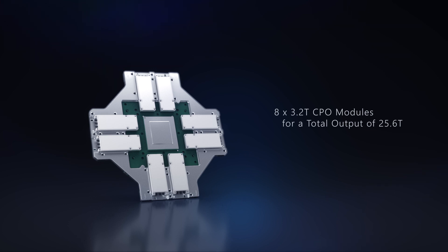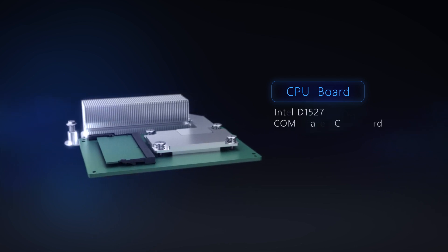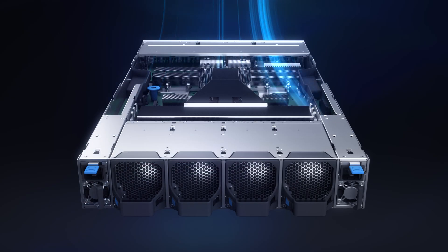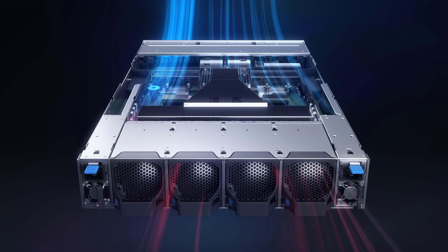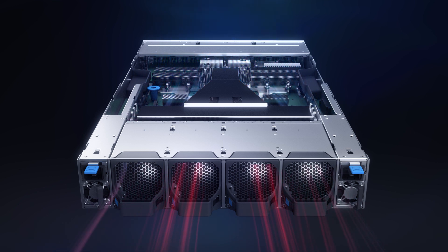At maximum, the unit can accommodate eight 3.2 terabit CPO modules for a total output of 25.6 terabits. The CPU is powered by Intel D1527 processors with a COM-E based CPU board — an independent board attached to the switch's main board. Fiber routing is arranged inside the IO tray, which is at the bottom layer of the vertical assembly structure. The reduced fiber sizes compared to traditional fiber routing improve system airflow for better thermal management.